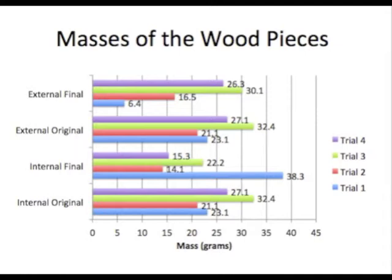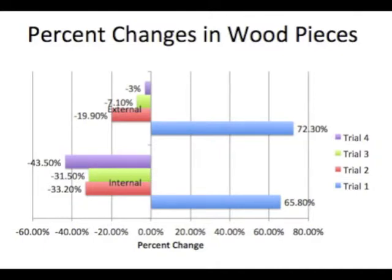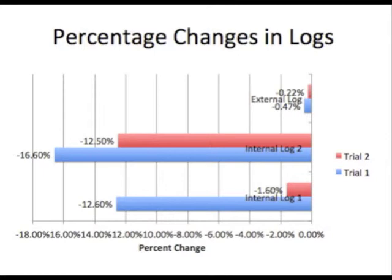The chart for masses of the wood pieces corresponds to the data tables, and the internal original is the same as the external original. The chart for masses of the logs corresponds to our data tables, and for each log, the final mass in trial 1 is the starting mass in trial 2. The percent changes chart for wood pieces shows a percent gain in trial 1 due to error, while trials 2, 3, and 4 had percent losses. The internal logs had a larger percent decrease than the external logs in both trials.